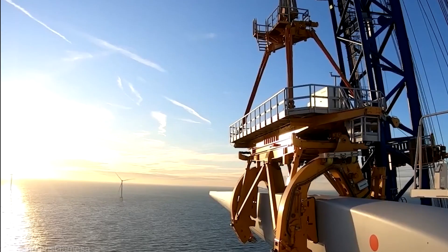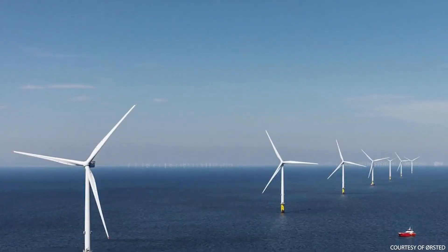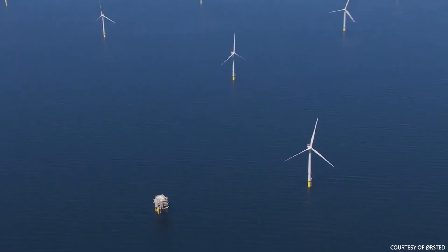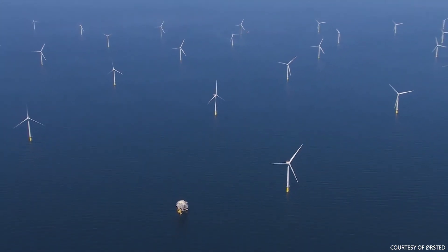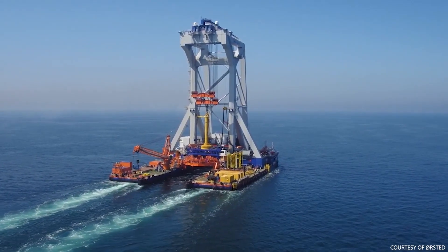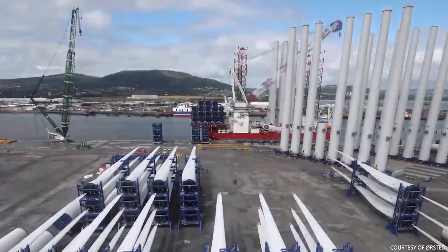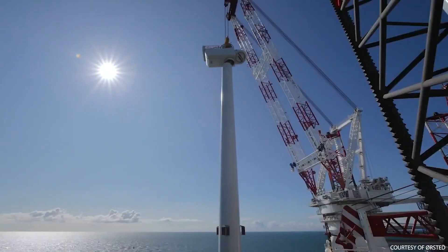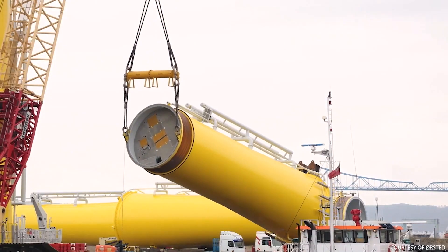The revolutionary offshore wind farms that are becoming increasingly popular are an important part of the solution to climate change, and the future looks bright for renewable energy. It is reasonable to anticipate that the number of offshore wind farms built throughout the world will increase as both technology and costs continue to improve. These wind farms will not only produce clean energy, but will also contribute to the development of a more environmentally friendly future for generations to come.